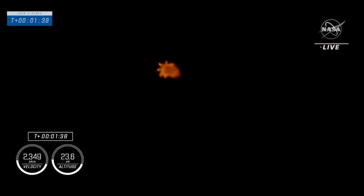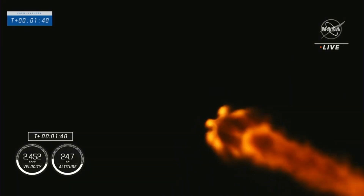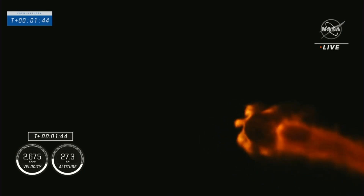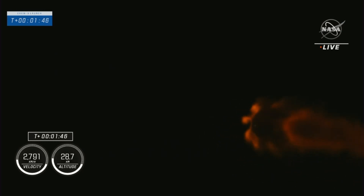That next milestone coming up shortly will be MVAC chill underway. MVAC chill underway — we're getting the second stage engine turbo pumps ready for their ignition coming up in just a little more than 40 seconds.